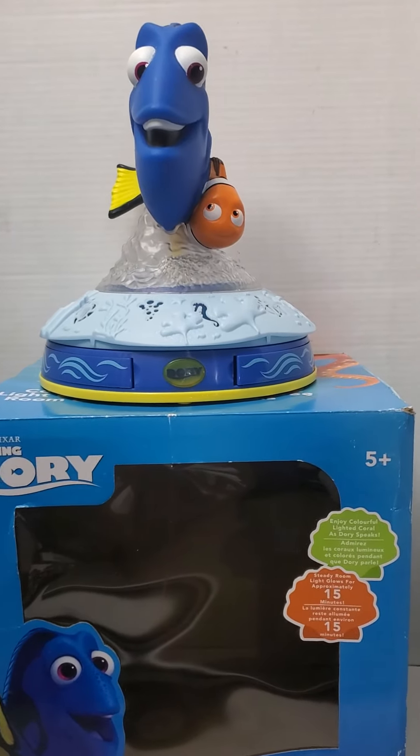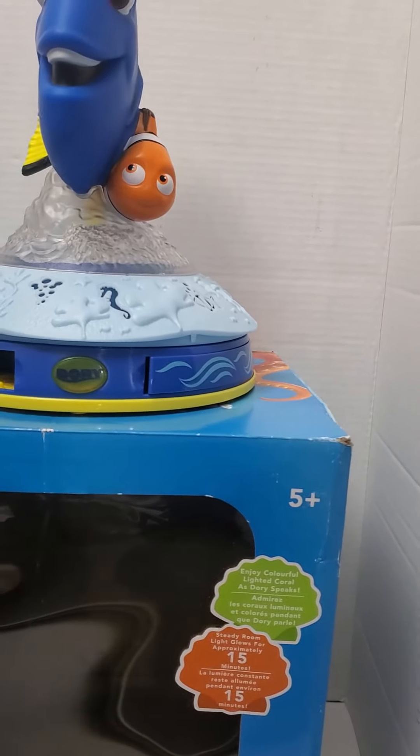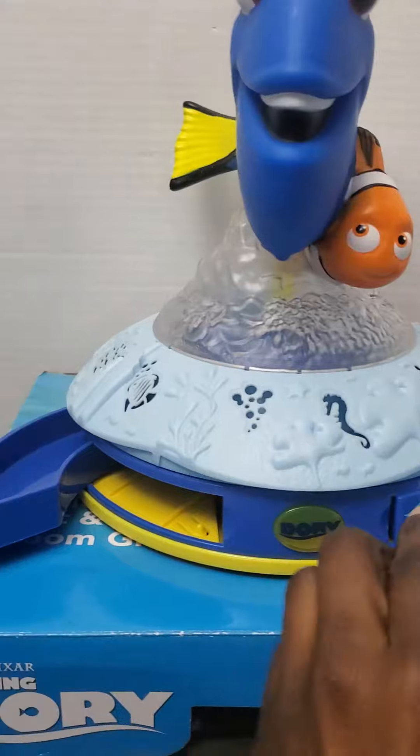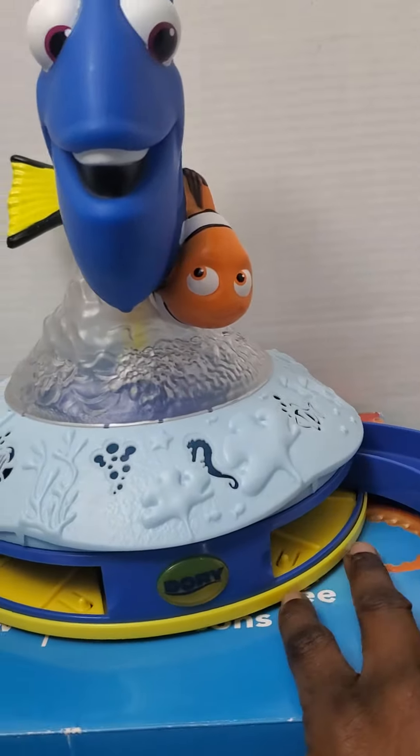These drawers open — I'm not quite sure what you would put in them, but there's a place to put stuff inside.